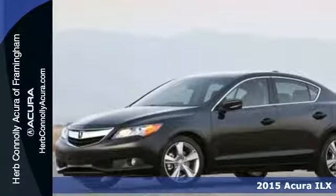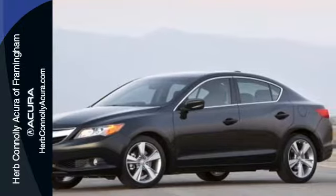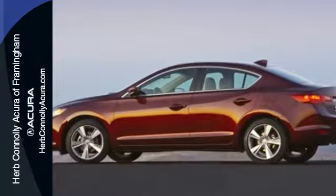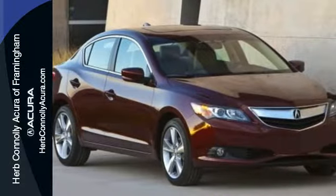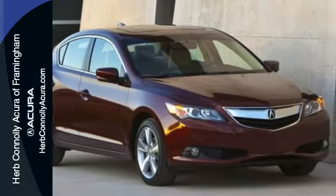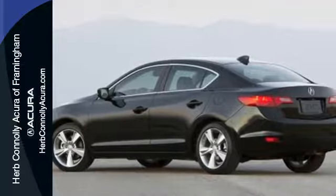Its sophisticated interior provides the comfort and support you need with plush ergonomically designed heated leather seats, a power moonroof and climate control. It also has keyless access, Bluetooth hands-free link and multi-view rear view camera.